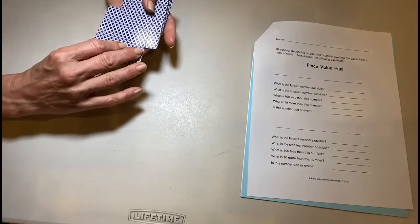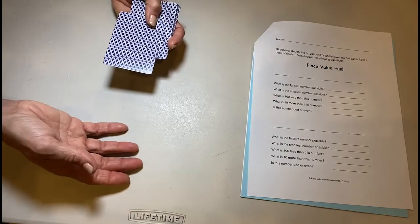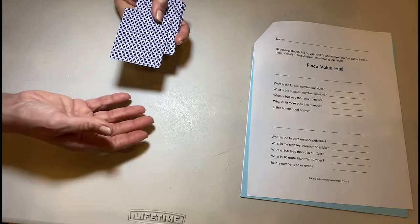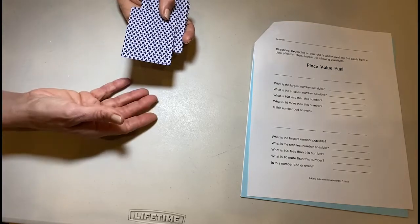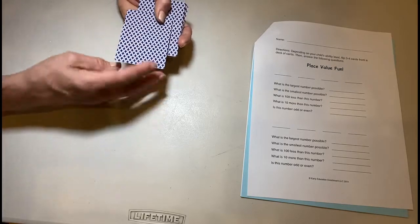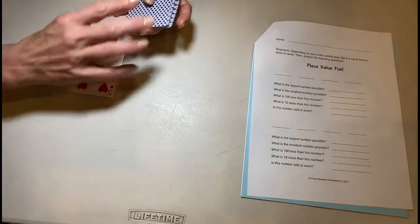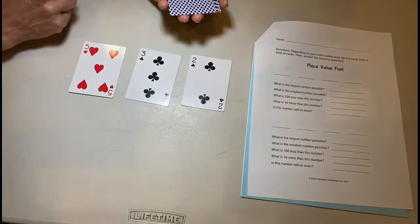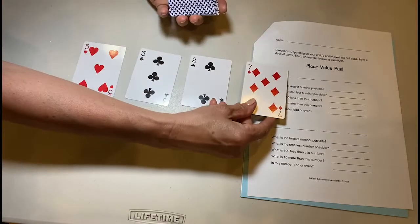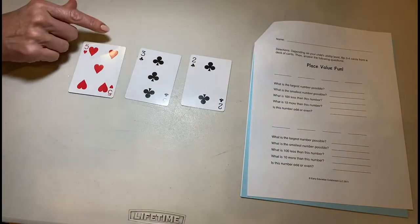For this activity, I'm going to turn over three or four cards depending on your child's ability level — are they capable of doing place value to the hundreds or the thousands place? One card would be ones place, two cards would be tens place, three cards would be hundreds place, and the fourth card would be thousands. We're just going to do hundreds today.